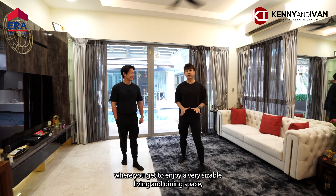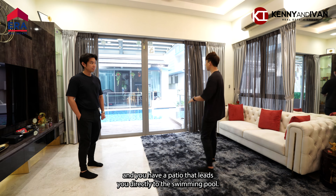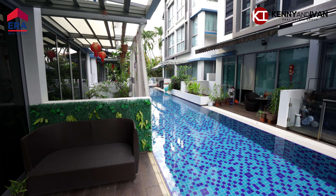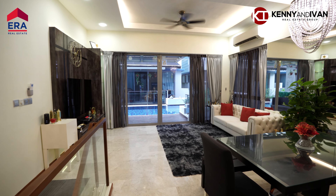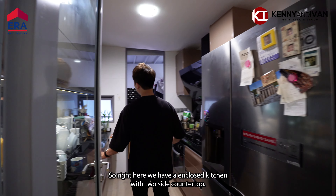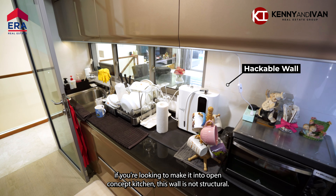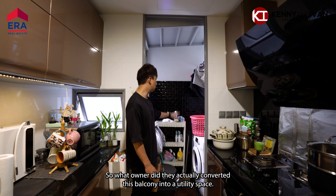Here we are at level 1, where you get to enjoy a very sizable living and dining space, and you have a pet kyo that leads you directly to the swimming pool. Right here we have an enclosed kitchen with two-side countertop, and more importantly, if you're looking to make it into an open concept kitchen, this wall is non-structural. The owner actually converted this balcony into a utility space.